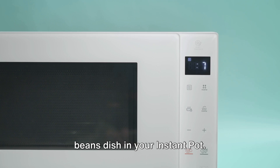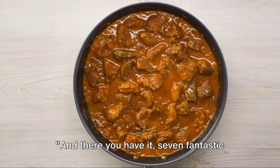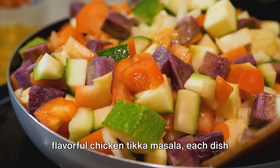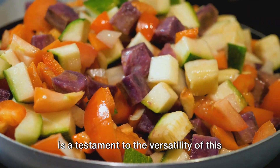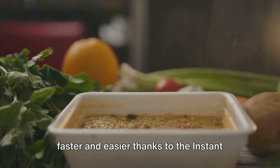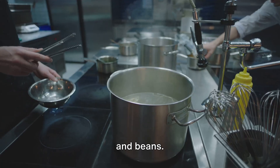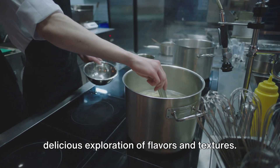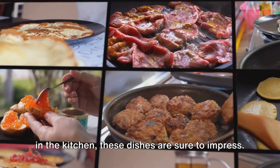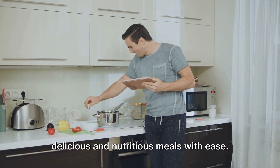That's how you make a versatile rice and beans dish in your Instant Pot — perfect for a main course, a side dish, or your weekly meal prep. And there you have it: seven fantastic meals you can easily prepare in your Instant Pot. From the comforting beef stew to the flavorful chicken tikka masala, each dish is a testament to the versatility of this amazing kitchen gadget. Whether it's the juicy pulled pork, the vibrant vegetable curry, the creamy lentil soup, the indulgent macaroni and cheese, or the simple yet satisfying rice and beans — each meal is a culinary journey. Remember, good food doesn't have to be complicated. With an Instant Pot, you can create delicious and nutritious meals with ease.